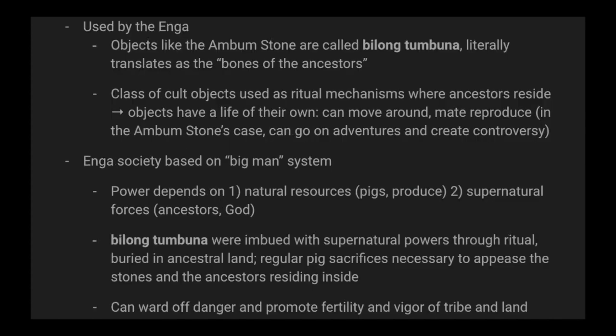Objects like the Ambum Stone are called bilong tumbuna, which literally translates as 'the bones of the ancestors,' used by the Enga people. These bilong tumbuna are a class of cult objects used as ritual mechanisms where ancestors reside, and the objects have a life of their own — they can move around, mate, and reproduce. In the Ambum Stone's case, they can go on adventures and create controversy.